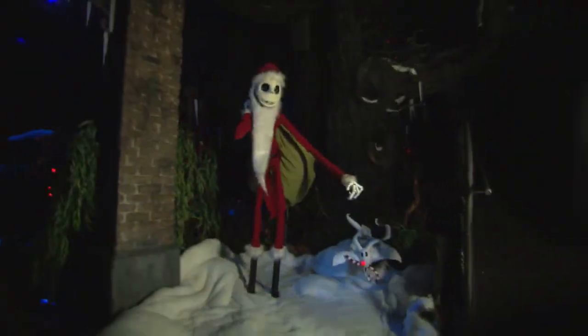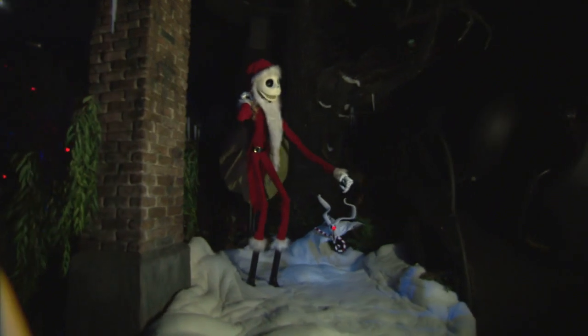Bringing you the best of California from the Disneyland Resort. I'm Audra Stafford for California Life.